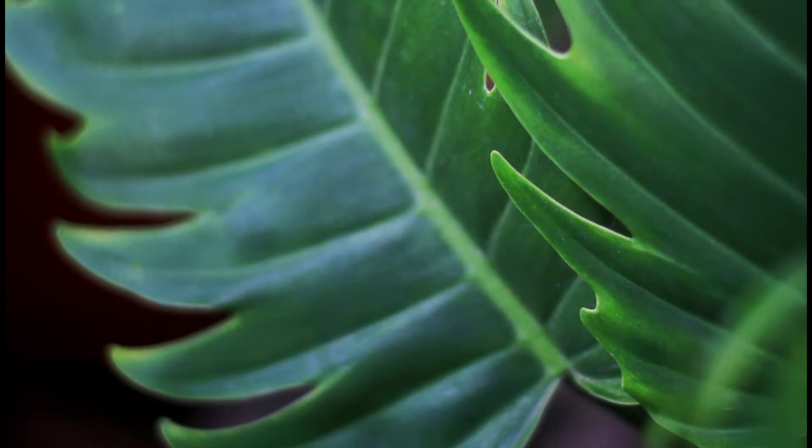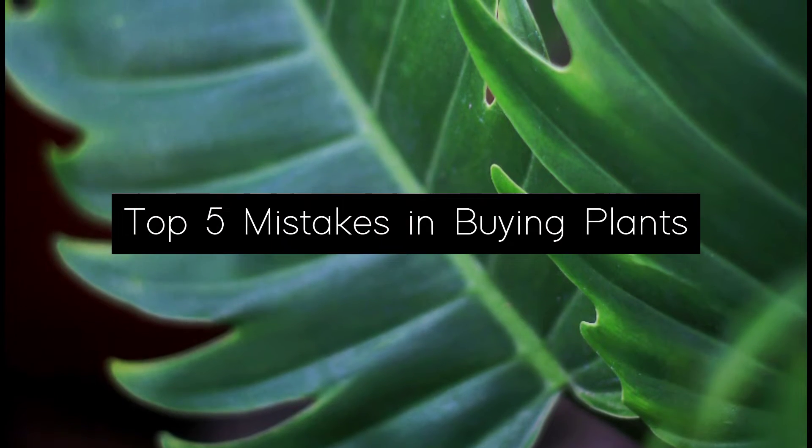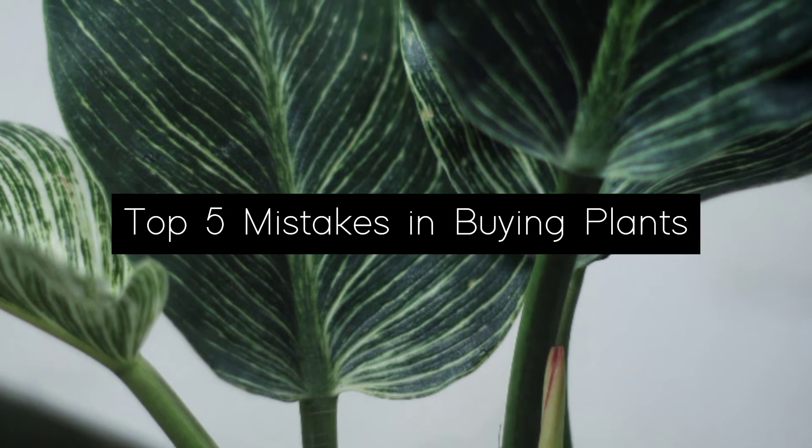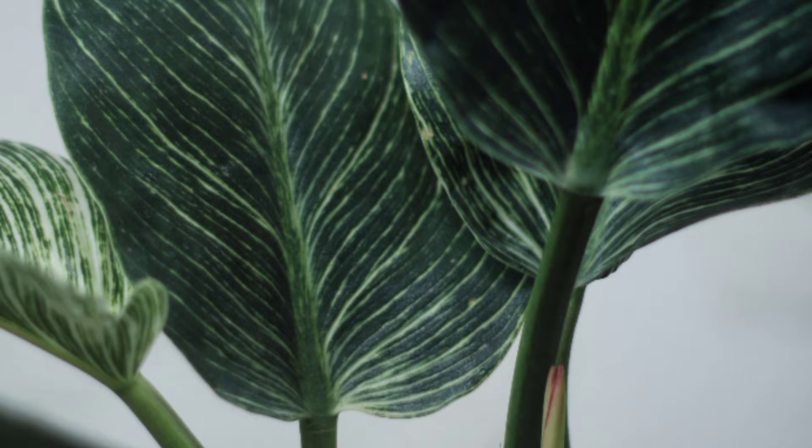Hello guys, welcome to Centon. For today's episode we will be talking about my top 5 mistakes in buying plants, and I'll teach you how you can avoid them and save your precious money.